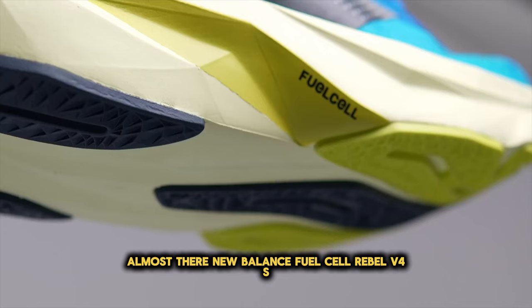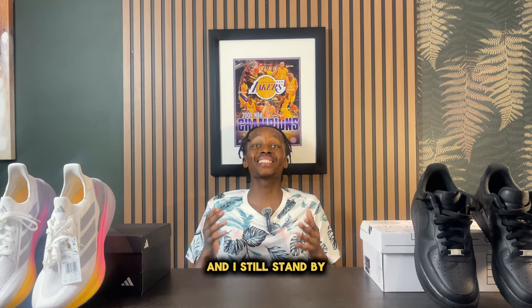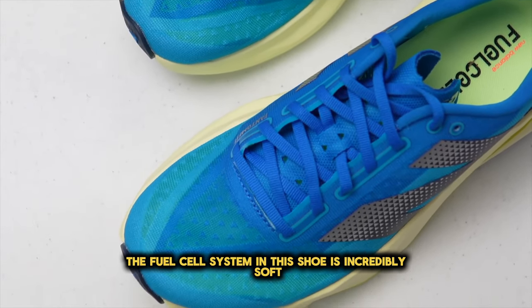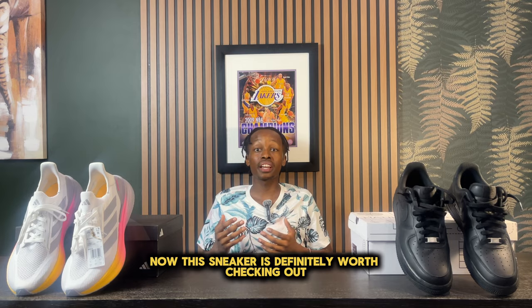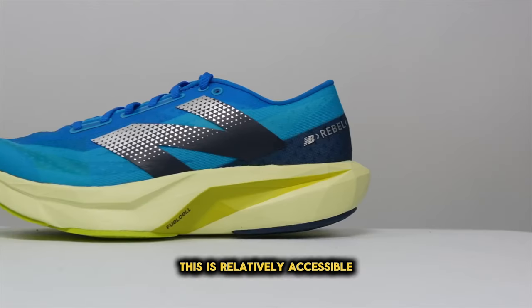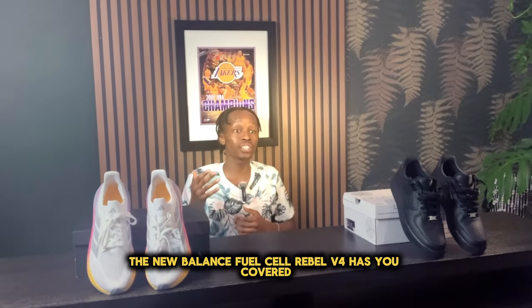Number one: the New Balance Fuel Cell Rebel V4s. The Fuel Cell Rebel V4s are number one on my top 10 most comfortable sneakers for summer 2024, and I still stand by them. This shoe is not only very light and breathable, but the fuel cell system is incredibly soft underfoot. The retail price is very reasonable at $140, making it relatively accessible to anyone wanting a sneaker that can do basically anything. If you're looking for a max cushion shoe that can do it all, the New Balance Fuel Cell Rebel V4s has you covered.